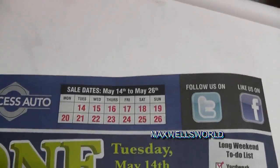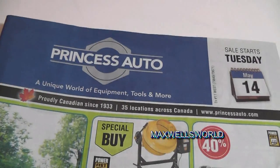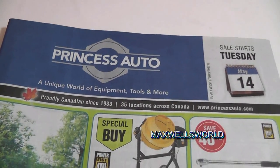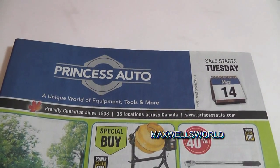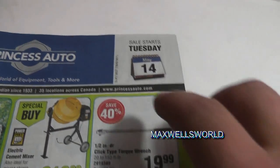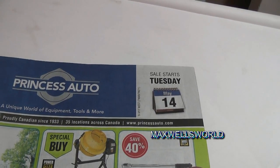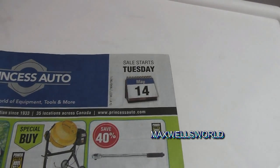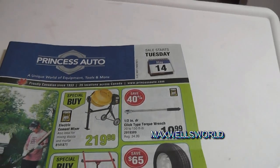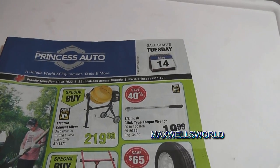That pretty much concludes the Princess Auto flyer — sale starts Tuesday May 14th and runs all the way to Sunday May 26th. As always, if you have any questions, comments, or concerns, send me a PM or leave them below. For more information on the products you've seen, go to www.princessauto.com. Thanks for watching Maxwell's World — comment, subscribe, and enjoy.